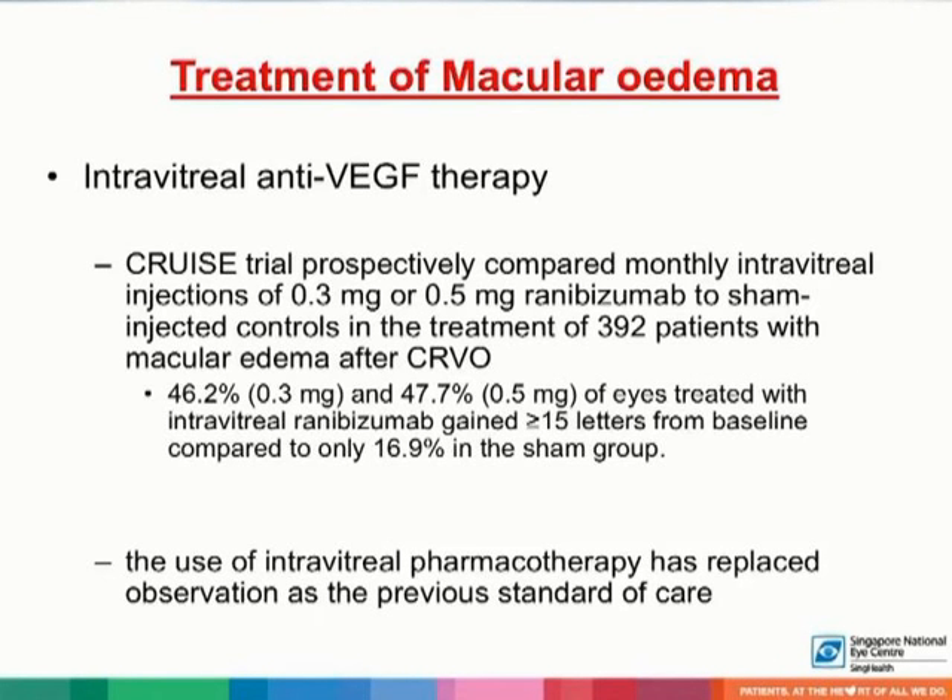Intravitreal anti-vascular endothelial growth factor therapy is now the gold standard for the treatment of macular edema in patients with central retinal vein occlusion. In the CRUISE trial, monthly intravitreal injections of 0.3 mg or 0.5 mg ranibizumab were compared to sham-injected eyes. In the 0.3 mg ranibizumab group, 46.2% of eyes, and 47.7% of eyes in the 0.5 mg ranibizumab group, gained 15 or more letters from baseline, compared to only 16.9% in the sham group. The use of intravitreal pharmacotherapy has replaced observation as the previous standard of care.